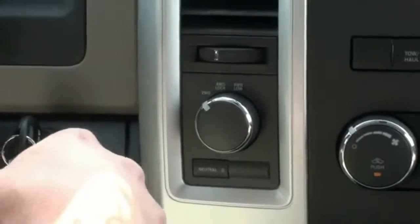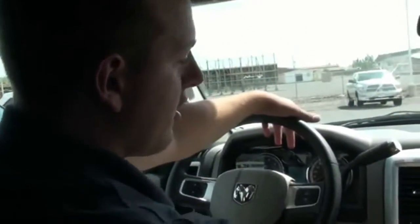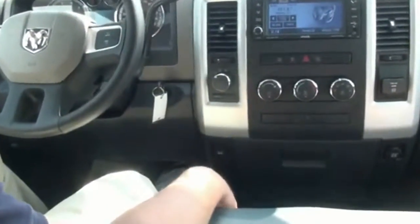When it's in two-wheel drive, it does have traction control and some other features. ESP is what Dodge calls it. You can turn it off here if you want to go to a parking lot and spin a cookie. Otherwise, it'll keep you going in a straight line down the road.